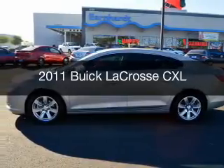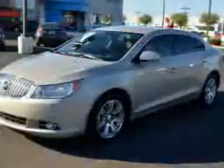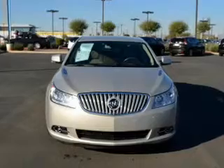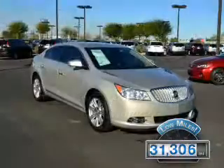This is a used 2011 Buick LaCrosse. It's powered by front wheel drive, a 3.6 liter, reliable engine, and a 6-speed automatic transmission. With fewer than 35,000 miles, this vehicle has a long road ahead.